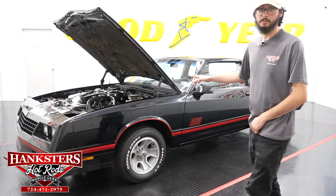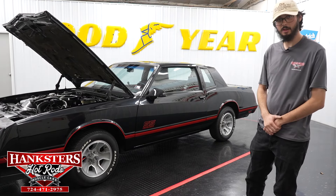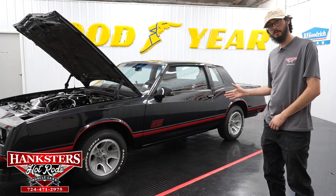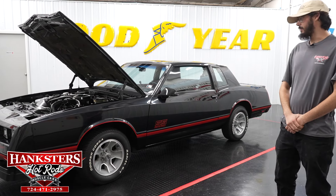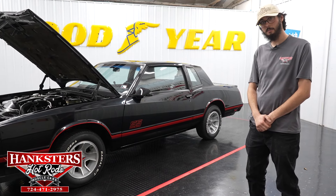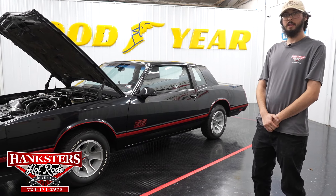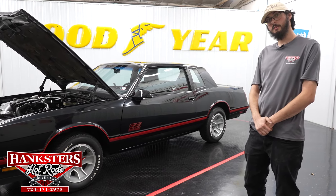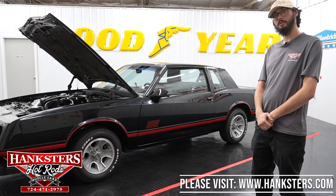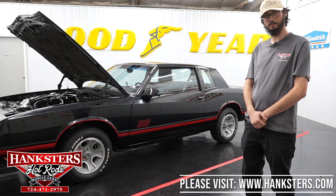I would also like to mention this car is a low mileage car — it's got just under 59,000 original miles on it, so it's a really good condition example of a survivor Monte Carlo SS. As always, if you're looking at this vehicle or any of our other vehicles and you're looking to do any modifications or upgrades, feel free to reach out to us. The price listed on our website does include enclosed shipping to the lower 48 states and our three month, 3,000 mile warranty. Now we'll get this car back on the lift and take a look at the underside.